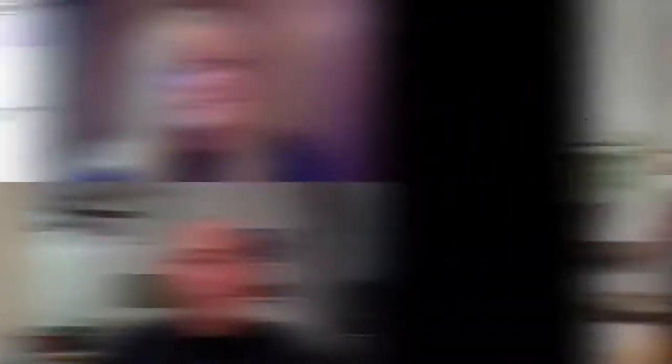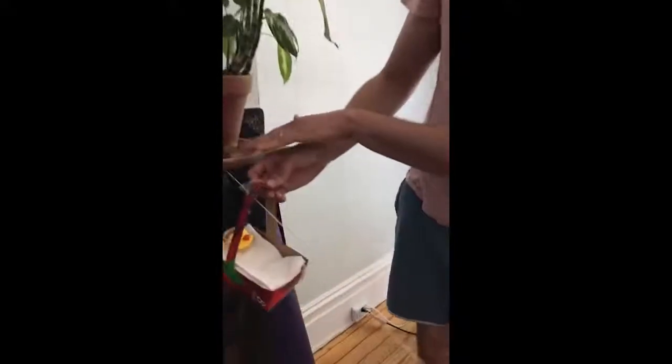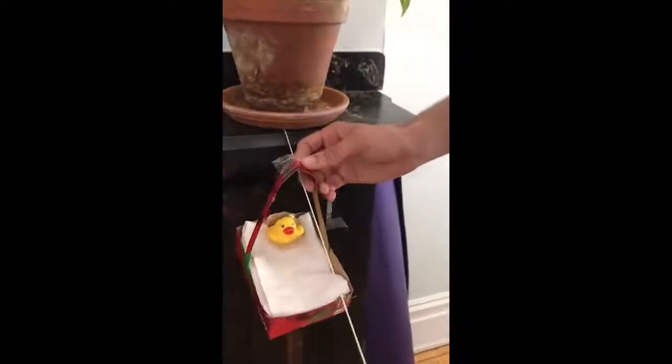Do you all want to see it? Yeah, definitely! So this is my cable car. I anchored the string down with a plant, and then down there with a chair.